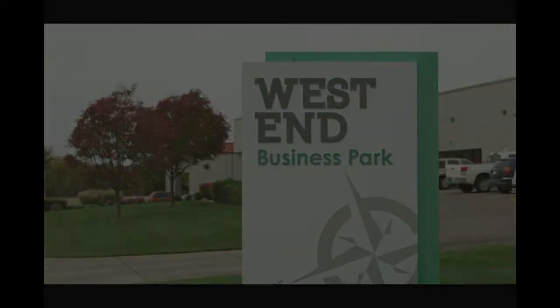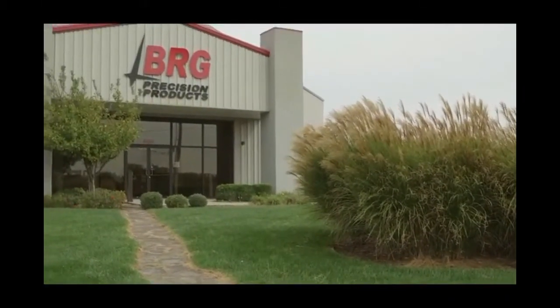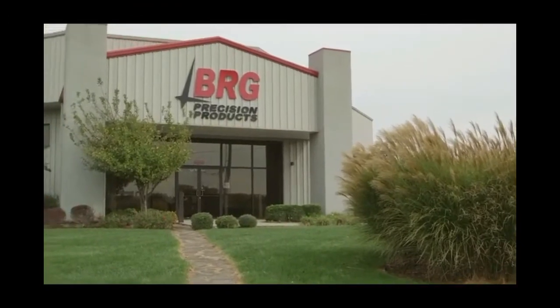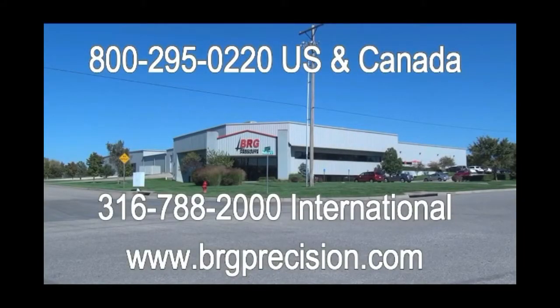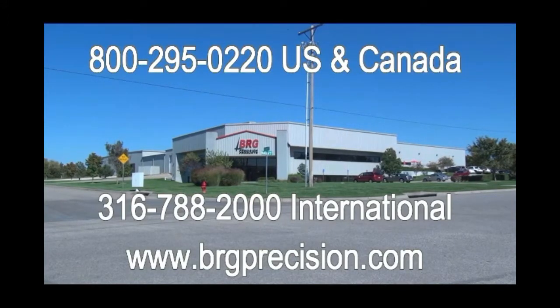Located in the West End Business Park in Derby, Kansas, BRG Precision Products thanks you for watching this video. If you have additional questions, we can be reached at 1-800-295-0220. International customers can reach us at 1-316-788-2000 or you can see us on the web at brgprecision.com.